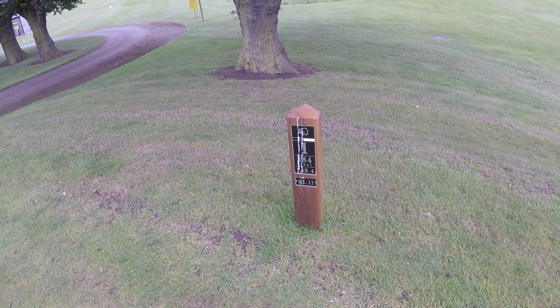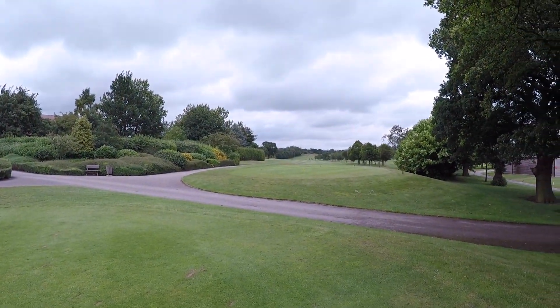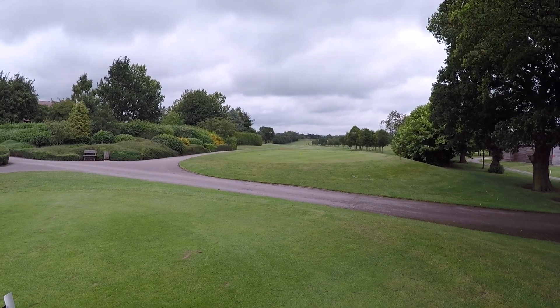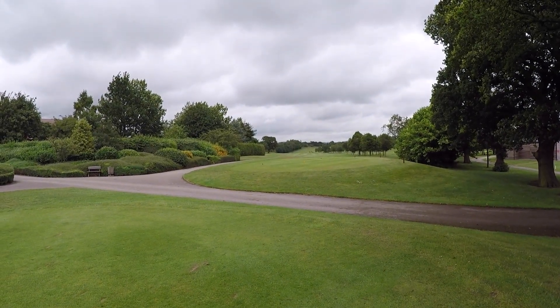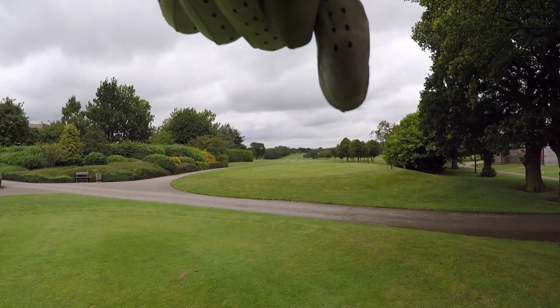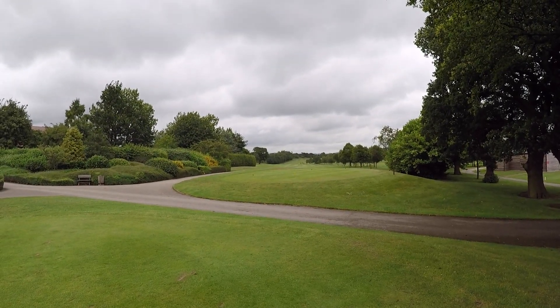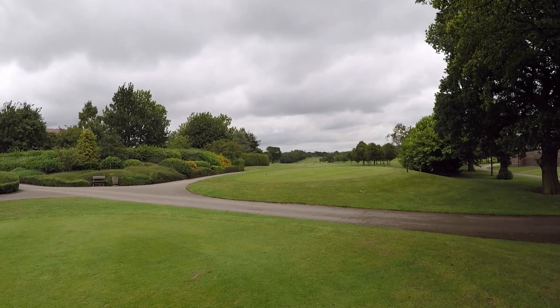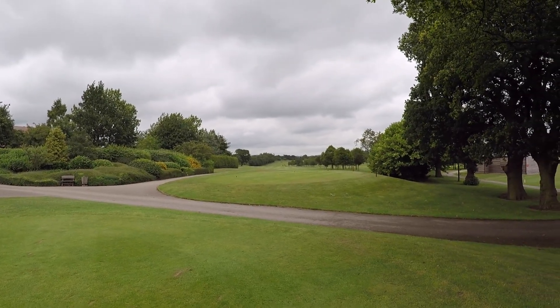Right guys, hole number one, par four, stroke index 12, 384 yards. Pretty simple hole, dead straight, everything runs down to the right. Ideal shot would be a slight cut from the left-hand side of the fairway. You've got a bunker on the right at 230 yards and one a bit further on at 270. So let the fun and games commence. In competition, I'd probably take a three-wood or even a four-iron off the tee just to get away safely, but not today.